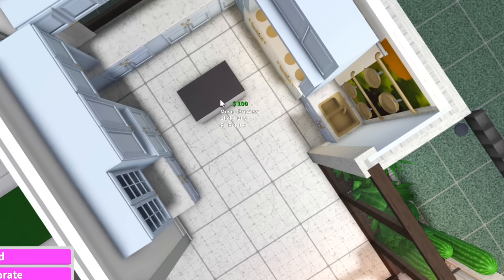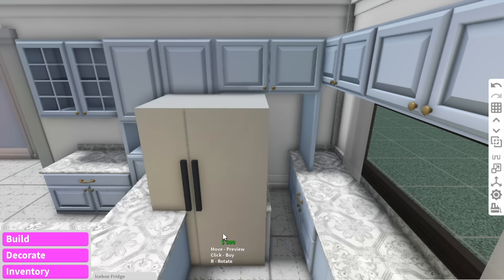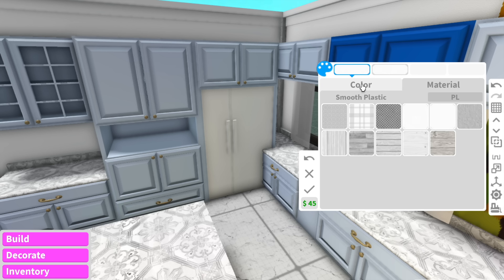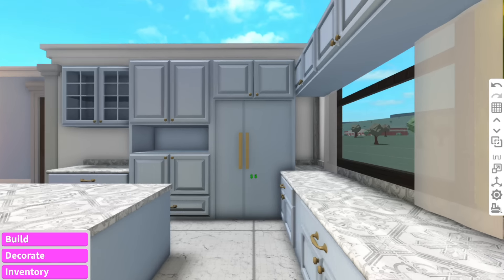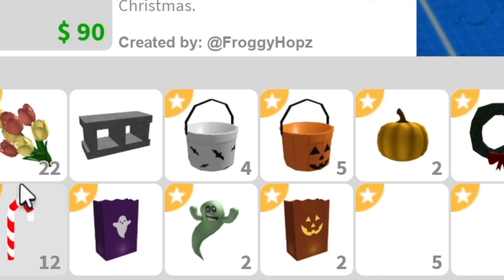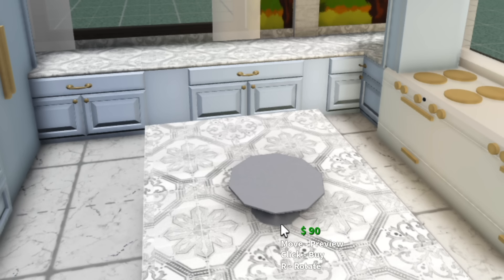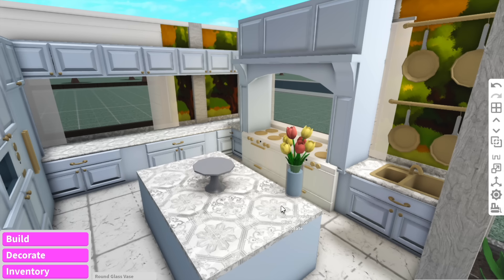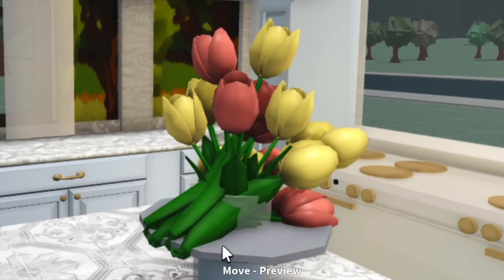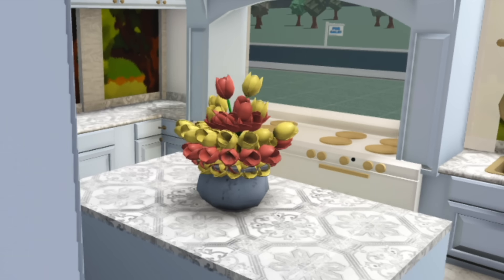We're going to have a gold aspect — a gold sink, some gold pans. Nothing screams fancy kitchen like custom made wallpaper, so we're going to make the back walls custom wallpaper. I'm going to add an island bench and change the countertops. I need to quickly add a fridge — every time I build a kitchen in Bloxburg I always forget the fridge. We might make the fridge the same color as the pantry so it blends in — that looks amazing!